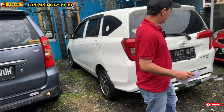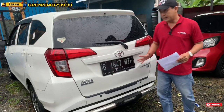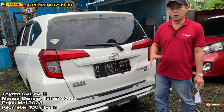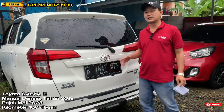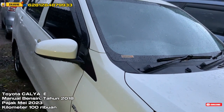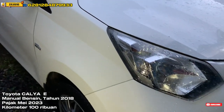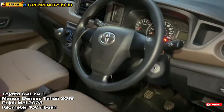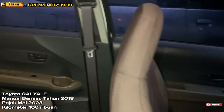Selanjutnya kita ada Toyota Calya tipe E, bertransmisi manual tahun 2018. Pajaknya di bulan Mei 2023, berplat ganjil untuk alamat STNK daerah Tangerang Selatan. Untuk kilometernya estimasi kurang lebih sekitar 90 ribuan. Untuk harganya kita jual murah ya, tahun 2018 kita buka open price 105 juta, masih bisa ditawar dikit.